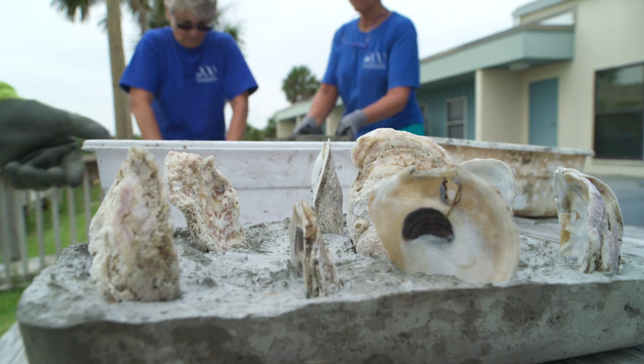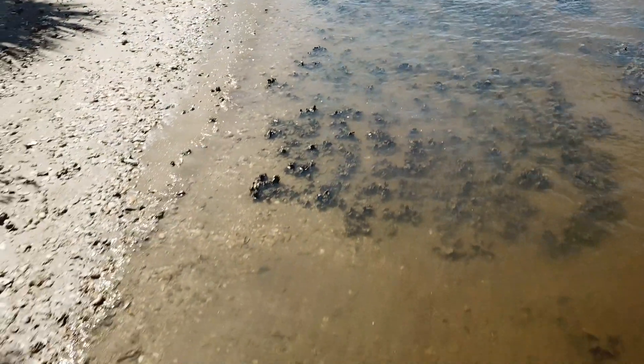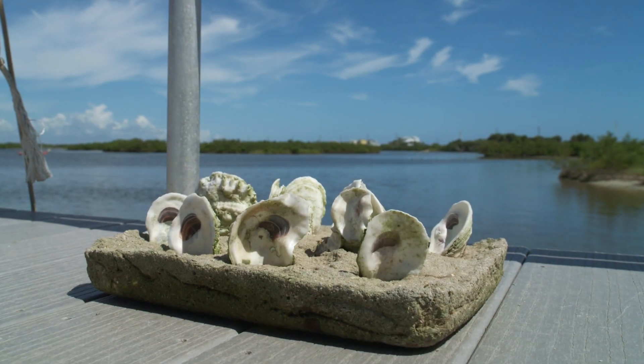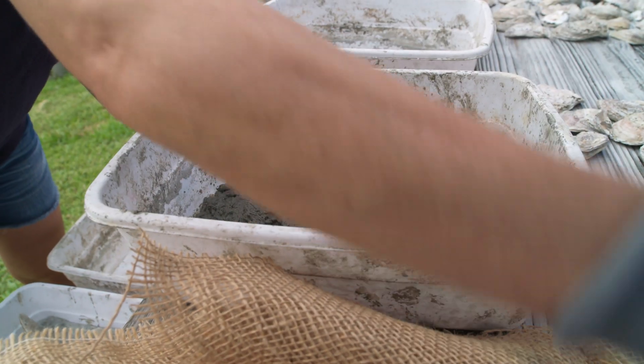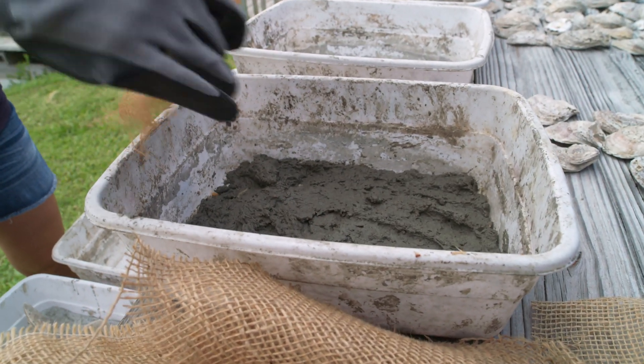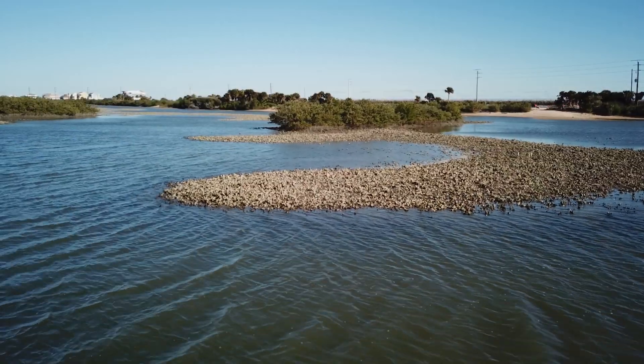The oyster modules were designed with three criteria: they need to protect the shoreline, catalyze oyster growth, and do it in an environmentally responsible way. The community was concerned about the use of plastics, and they came to us and we designed something based on different ideas. The material in the modules is plastic-free, easy to carry, and degrades over time, leaving behind no human fingerprint. And in five to six years, a stable oyster reef.